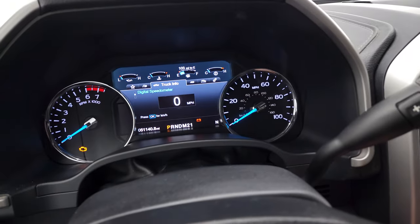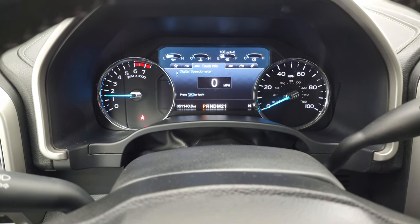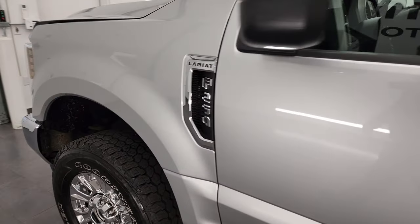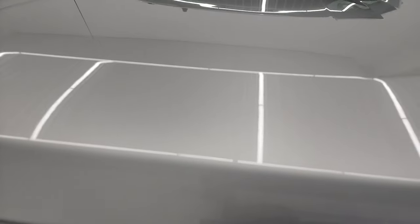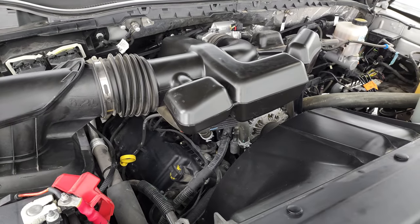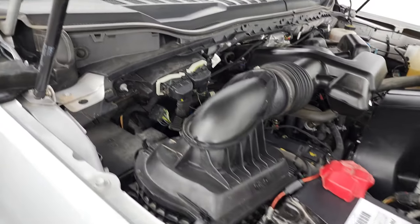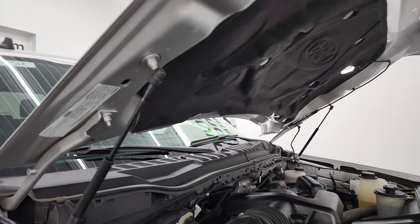We'll start it up and take a look under the hood. Starts right up — no check engine lights or anything like that. Under the hood we have the 6.2 liter V8 gas engine. Engine bay is very clean, runs very smooth. Once again, this truck has been fully safetied and inspected by our service shop, has a fresh oil and filter change, all fluids have been checked and topped off, and it is 100% ready to go. There is the emission sticker. Shocks are doing a nice job holding that hood up.